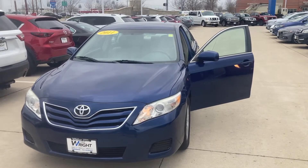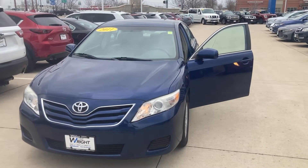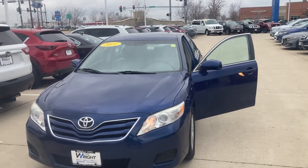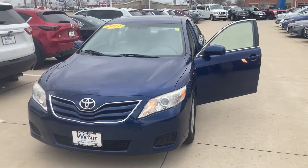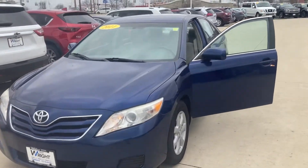Hi there, this is Matt Russell over here at Daybreak Nissan Subaru. I just want to take a few minutes and give you a video of the 2011 and 2012 Toyota Camry that you inquired about online.